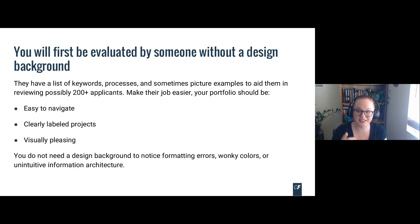Your portfolio needs to be easy to navigate with clearly labeled projects. If they're specifically looking to hire you as a UX researcher, make sure they can find your research projects easily. You don't need a design background to notice formatting errors, wonky colors, or unintuitive information architecture. These people might not always be able to articulate in a design-savvy way what's wrong with your portfolio, but if there's a broken carousel of images or they can't navigate, they're going to notice — they know that is poor UX and poor web development.